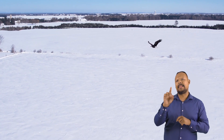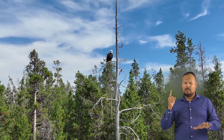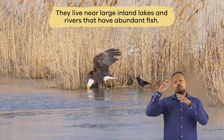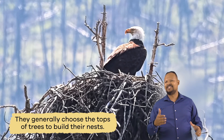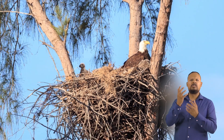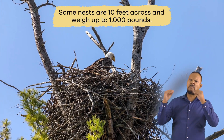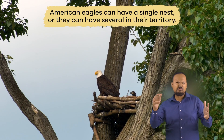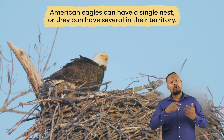American Eagles fly high above the sky or perch in tall trees near rivers or lakes. They live near large inland lakes and rivers that have abundant fish. They generally choose the tops of trees to build their nests. Each year, they enlarge their nests. Some nests are 10 feet across and weigh up to 1,000 pounds. American Eagles can have a single nest or they can have several in their territory.